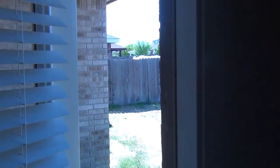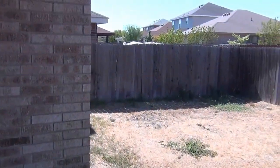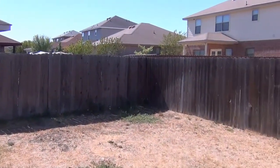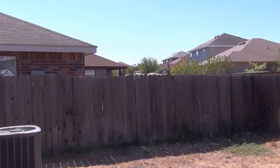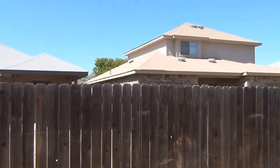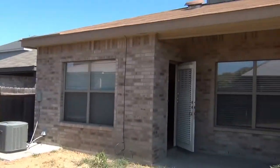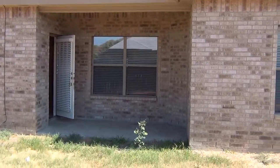This leads out to the backyard. We've got a covered patio right here — an area you can lounge around on — and out to the backyard. The fence looks good. There's the back of the house with a little patio area right there.